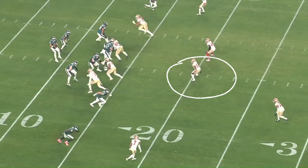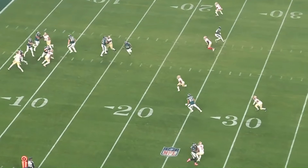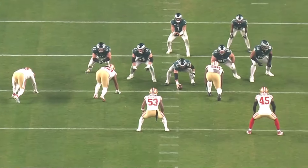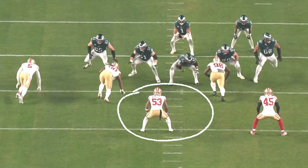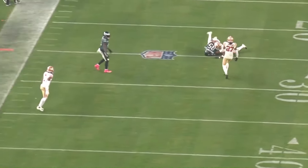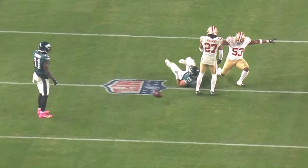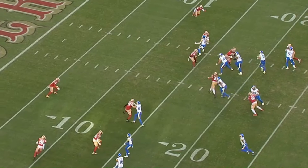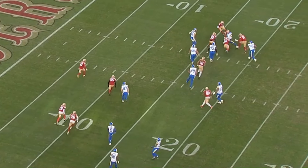One of my favorite things watching Dee Winters is how quickly he's able to close on the ball because of that 4.49 speed, as well as how hard he hits the guy. On this play versus the Eagles, he's able to quickly identify where Jalen Hurts is going with the ball and then get there in time to break up the pass. In a similar way on this quarterback draw, Winters does a good job of identifying where Wentz is going and helps bring him down.